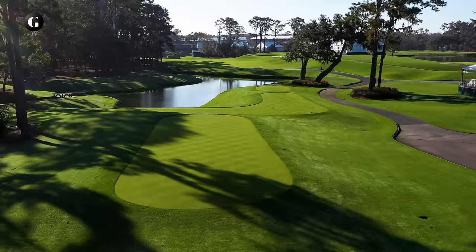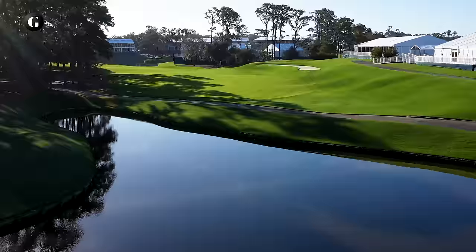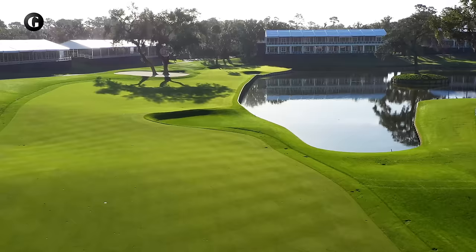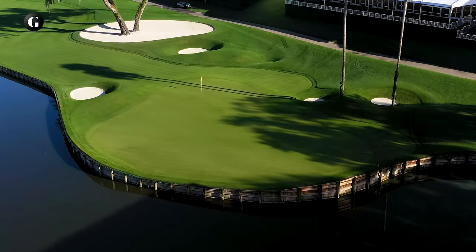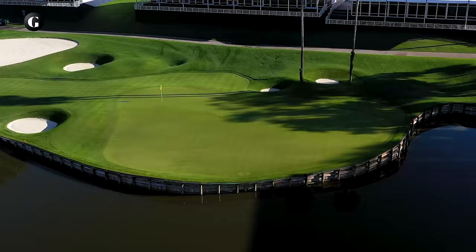The dogleg left 16th is another hole that has changed. When TPC Sawgrass opened in 1980, this hole had a tiny perched green beyond a cluster of prominent oaks, with water well to the right and behind. Tour players complained the small size of the green made it impossible to hit and hold in two. So in 1986, Dye reconfigured the putting surface, making it lower, wider and deeper, but extending it right to the lake's edge. Still, 16 is statistically the easiest hole on the course to birdie, which is fitting given what comes next.